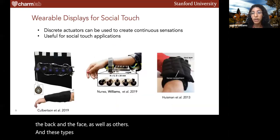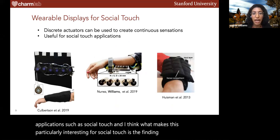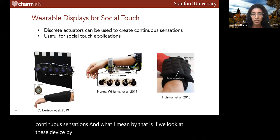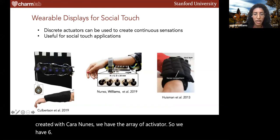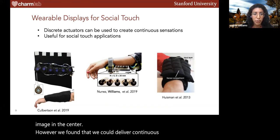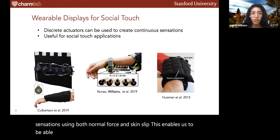These types of wearable displays are really useful for various applications such as social touch. What makes this particularly interesting is the finding that these discrete sets of actuators can actually be used to create continuous sensations. For instance, a device by Colbertson and colleagues and a device I created with Cara Nunez each use an array of actuators — six and five respectively — and we found we could deliver continuous stroking sensations using both normal force and skin slip, enabling virtual communication of social touch interactions.